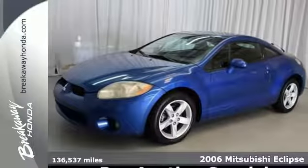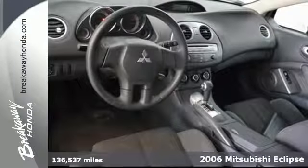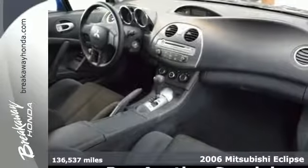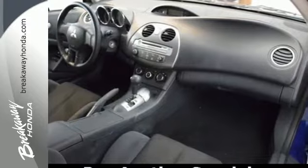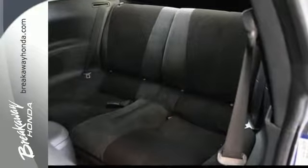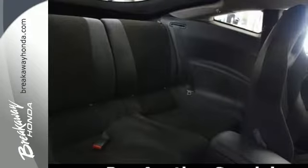It's a 2006 Mitsubishi Eclipse. Dare to compare the 2006 Eclipse to any others in its class with its sensational array of standard amenities including steering wheel cruise controls, multi-function remote, remote power door locks, rear spoiler, and split folding second row seats.